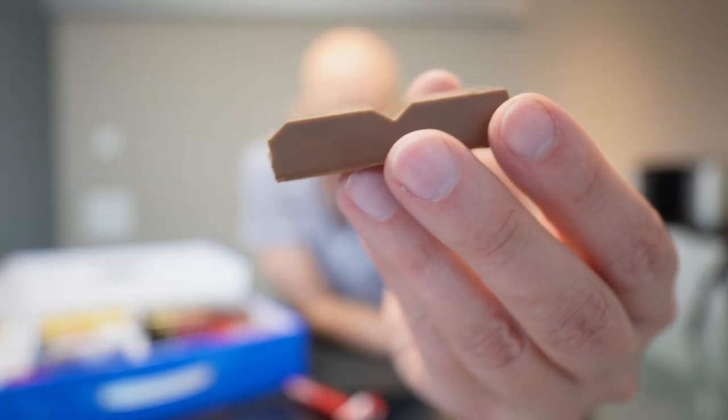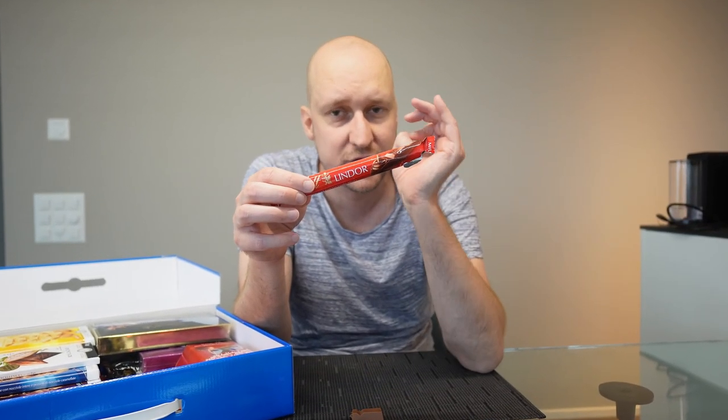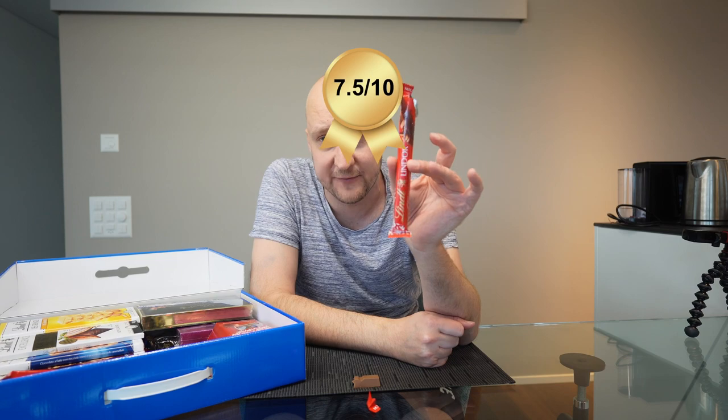Next up, we're trying the Lingo chocolate bar. It has these little knobs outside — a little harder chocolate — and inside creamy, soft chocolate. Very sweet, very chocolatey, very Lindt-like. A 7.5 out of 10.